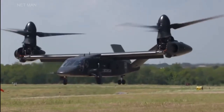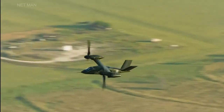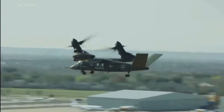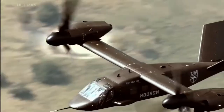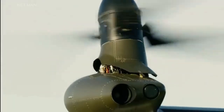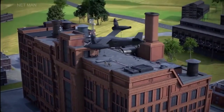The V-280 is designed to provide a significant increase in operational agility and flexibility compared to existing aircraft. It can fly faster, further, and with greater payload capacity than existing helicopters, allowing it to support a wider range of military missions. Its speed and range make it well-suited for missions such as troop transport, medical evacuation, and special operations.